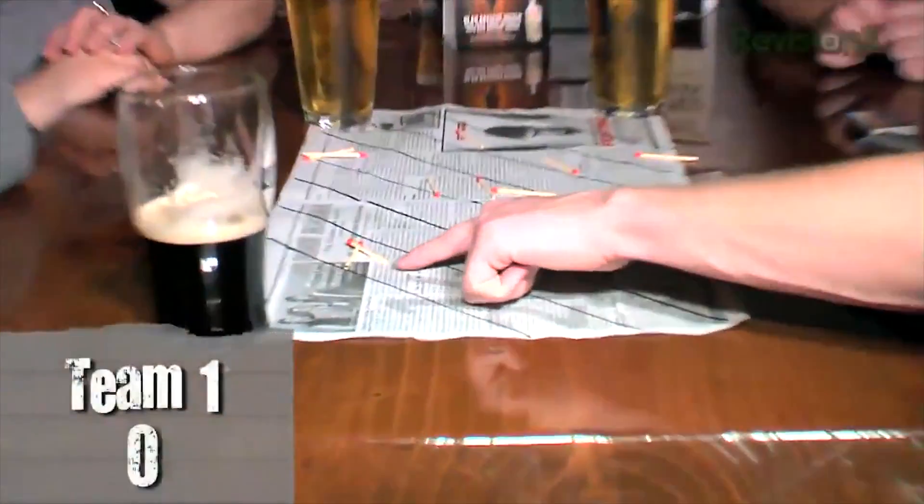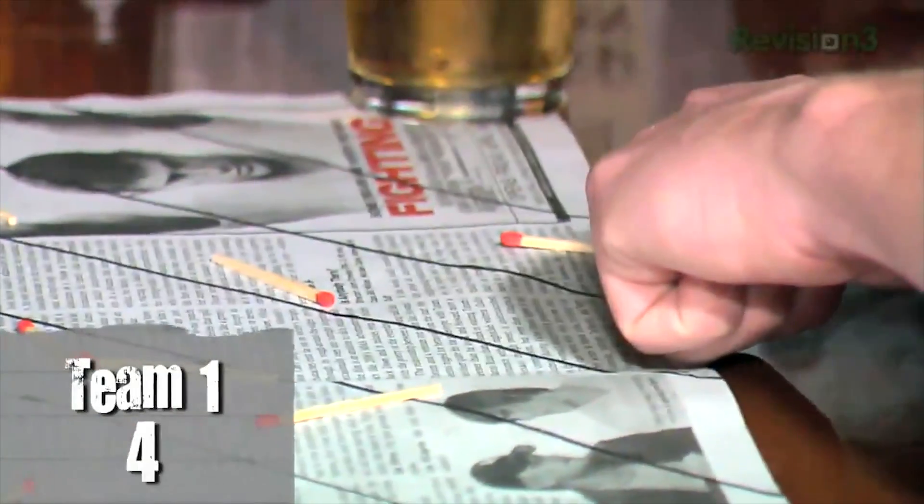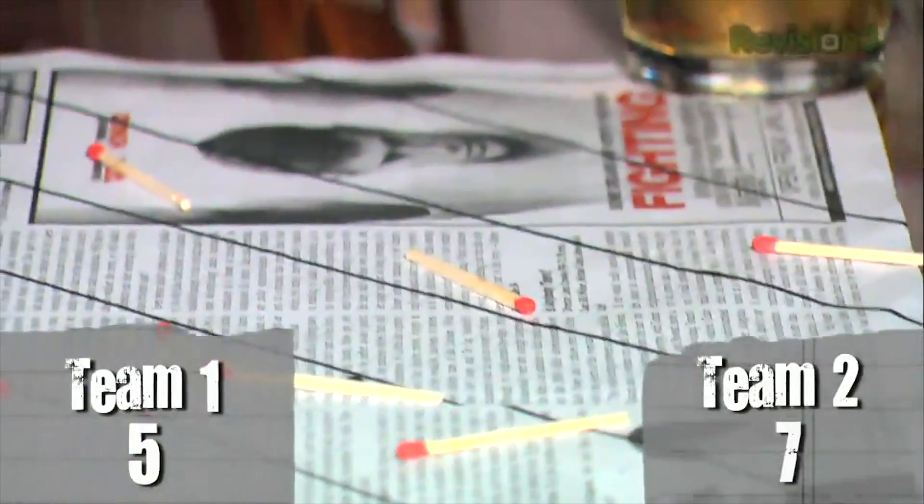Let's tally it up. For between the lines — that's you guys — we got one, two, three, four, five. So we got five not touching the lines. And here we got one, two, three, four, five, six, seven not touching the lines.